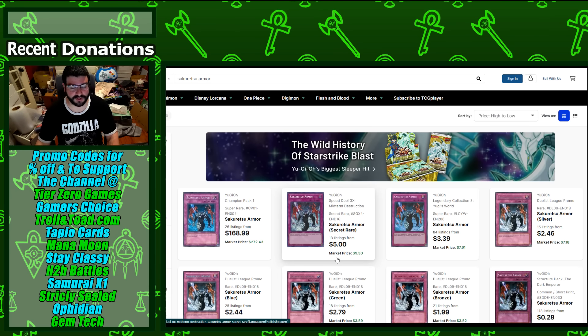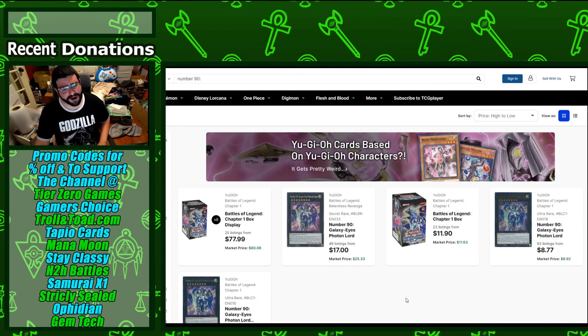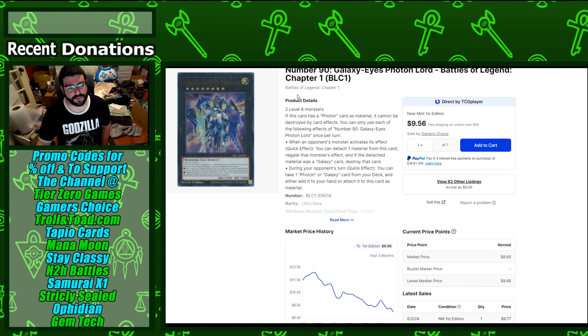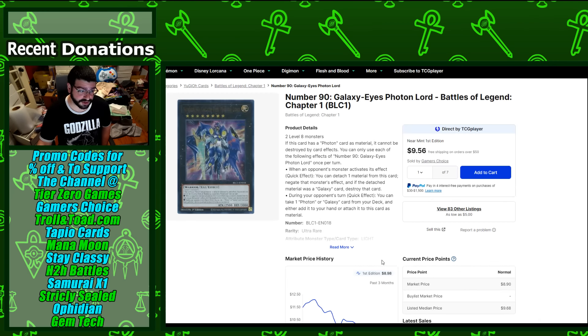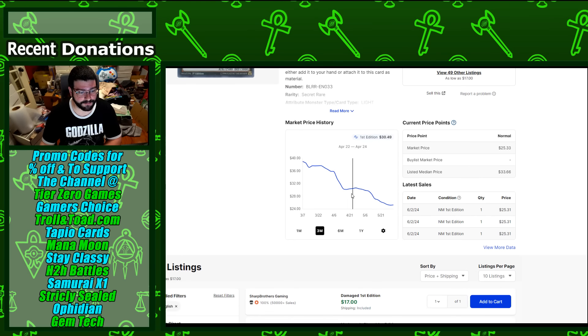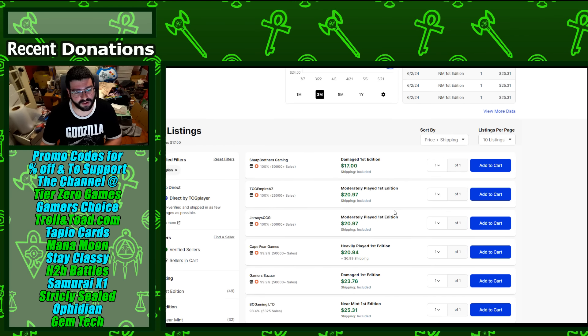There's also the Champion Pack super, so the secret is technically highest rarity on the list even though the Champion Pack is the true pick for top rarity. Another card I'd be getting sooner than later is Number 90 — it's actually slowly fallen out and I don't think Battles of Legend Chapter 1 will be opened that much now. It's a card at this price I think is pretty good to pick up.